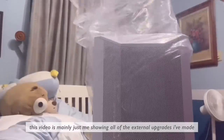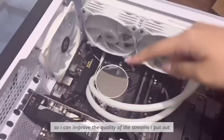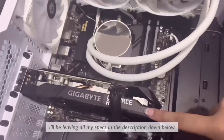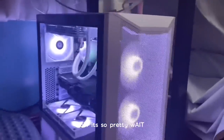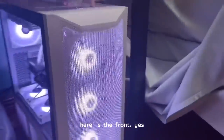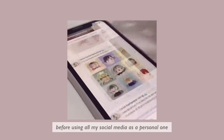This video is mainly just me showing all of the external upgrades I've made so that I can improve the quality of the streams that I put out. I'll be leaving all my specs in the description down below. Here's the front, and here's the back — it's so pretty.